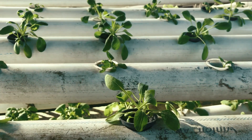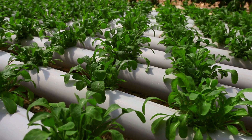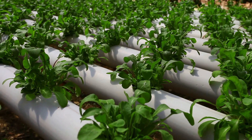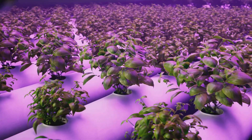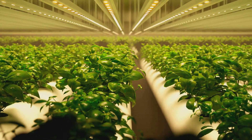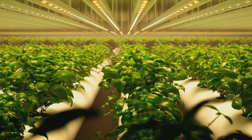Next, we have the nutrients. In a traditional garden, plants extract nutrients from the soil. In a hydroponic system, the nutrients are dissolved directly into the water, creating a nutrient-rich solution that's readily available to the plants. This solution can include all sorts of goodies that plants love, like nitrogen, phosphorus and potassium. Just like in a traditional garden, plants in a hydroponic system need light for photosynthesis. This is where artificial lighting often comes into play — using specific spectrums and intensities, we can mimic the sun and give our plants the light they need to grow and thrive.